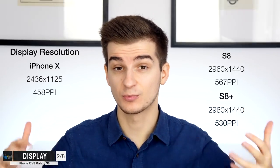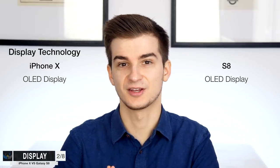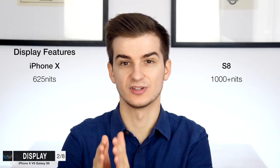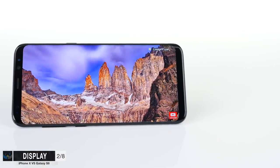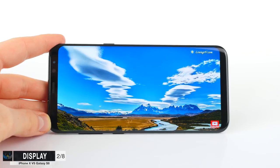Both S8 models actually have a sharper display than the iPhone X. When it comes to display technology, we finally have an OLED display on the iPhone X, so OLED on both the iPhone X and the S8. When it comes to display brightness, on the iPhone X we have 625 nits, which is actually pretty impressive — higher than the 500 nits on the MacBook Pros. But on the S8, we actually have over 1,000 nits according to DisplayMate. The S8's display is almost twice as bright as the iPhone X's display, meaning it's more visible outdoors and colors look more vibrant.